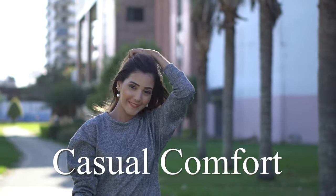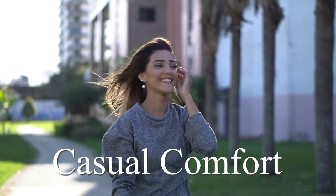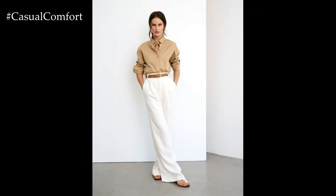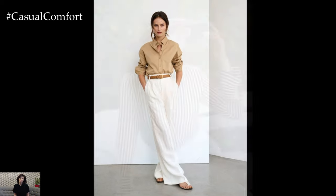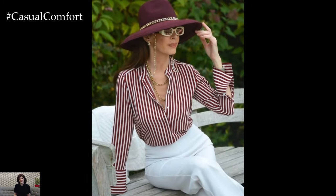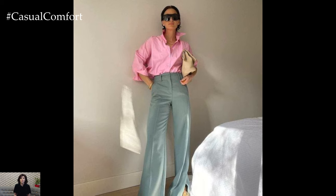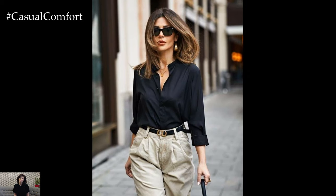Welcome to the Casual Comfort Channel where you will learn interesting and useful things for yourself. In the vibrant bloom of spring, fashion bursts forth with fresh colors, patterns, and styles, heralding the return of warmth and light. When it comes to crafting a quintessential spring look for women, the combination of a stylish shirt and trousers offers versatility, elegance, and a touch of effortless chic.